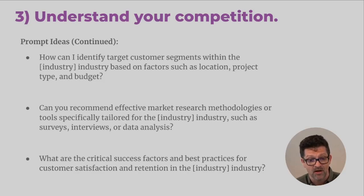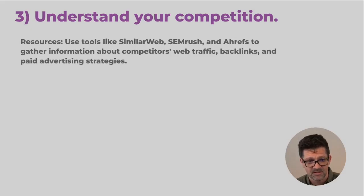Here are some more prompts — you can pause the video and take a screen grab. Continuing on with some resources: SimilarWeb, SEMrush, and AHREFs — I use AHREFs almost on a daily basis. They can really help you gather information about web traffic, backlinks, paid search, PPC, and all the different digital marketing things. If you don't know much about these, you can use YouTube or the AI to help understand more about these tools and what all the data they can deliver can bring.